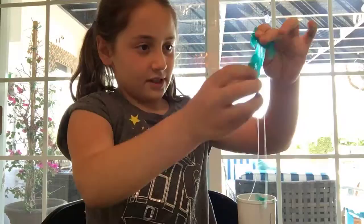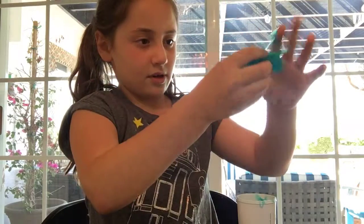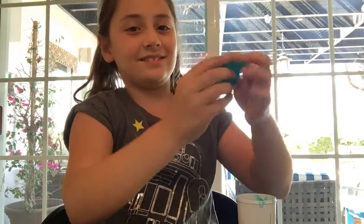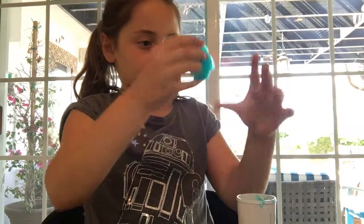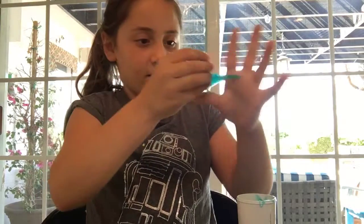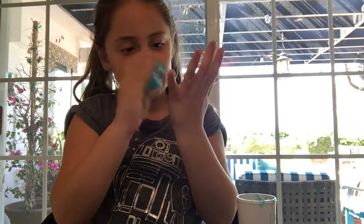I'm going to keep playing with this until it is slime. It's starting to come together a little bit — all I need to do is play with it. It is for sure a blue, a really pretty blue. It's coming together really well right now, though it's a little sticky. I'm just going to keep playing with it for it to harden up a little bit, not too much.